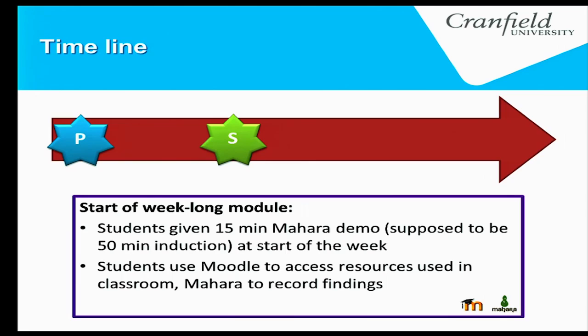It's only a week-long module. Students are given a 15-minute Mahara demo covering what they're expected to do. It was meant to be a 50-minute hands-on induction, but the IT in the MOD is not very reliable, so we couldn't run a full induction — it was just a very quick demo.